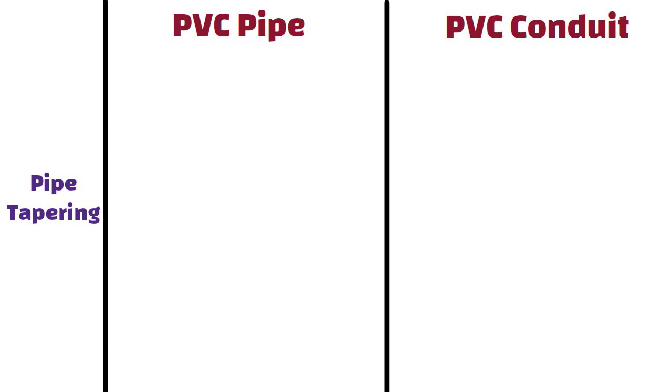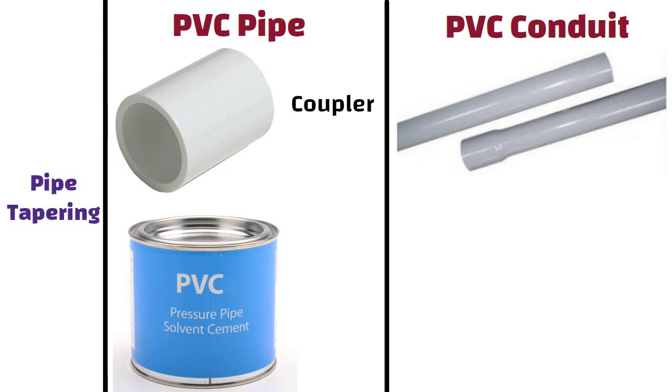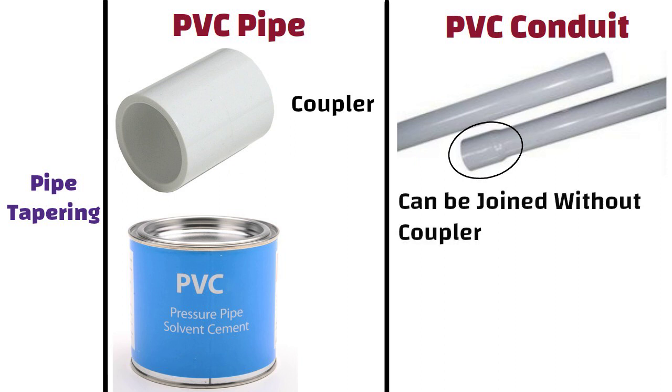Pipe Joining. Plumbing PVC pipe requires couplers and PVC cement to join individual pieces together, whereas electrical PVC typically has flared ends that allow individual pipes to be easily attached to one another without the use of a coupler.